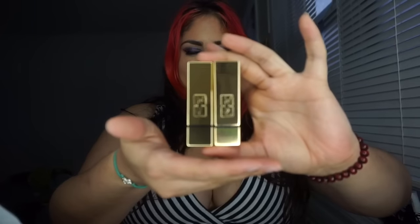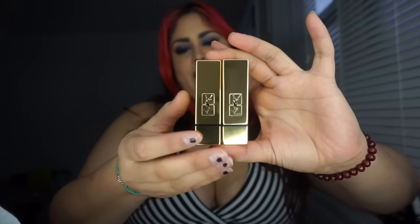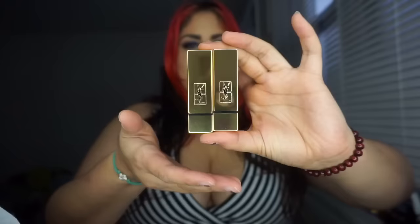Today I'm doing a review on the YSL Rouge Pur Couture lipstick — I hope I'm saying that right because my French isn't always the best. These two lipsticks are compliments of Influenster. If you're unfamiliar with what Influenster is, I'll leave some information below, but for now let's talk about these lipsticks.